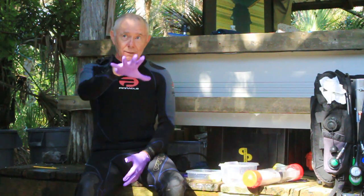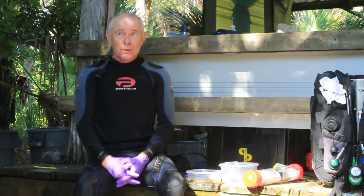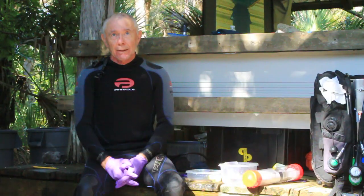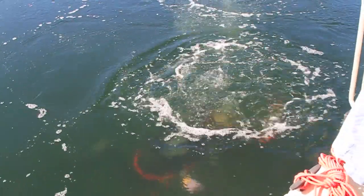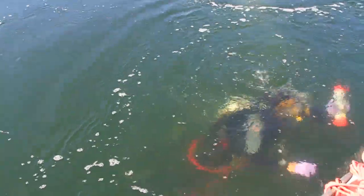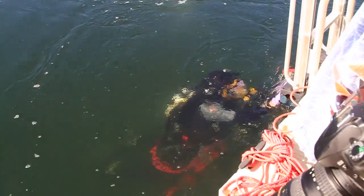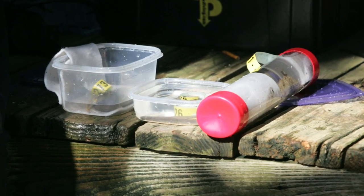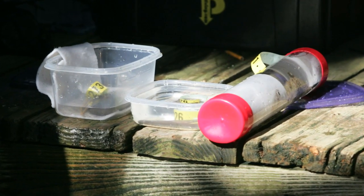This deposit at 90 feet represents a time capsule. It has not been disturbed at all until we came along and excavated this as carefully as we could. We are very confident that we have some items here that are going to tell us something about what's called the paleo environment.